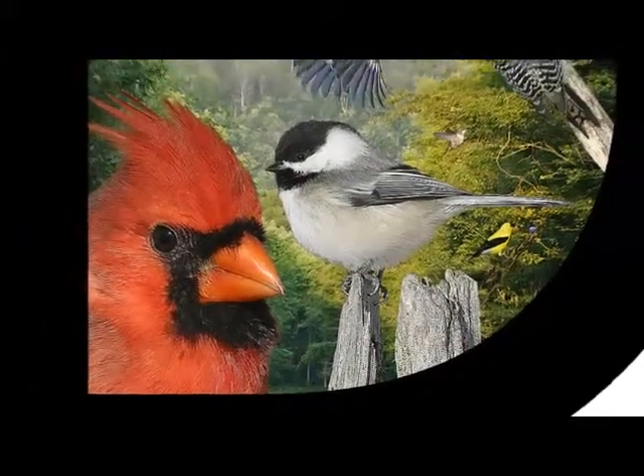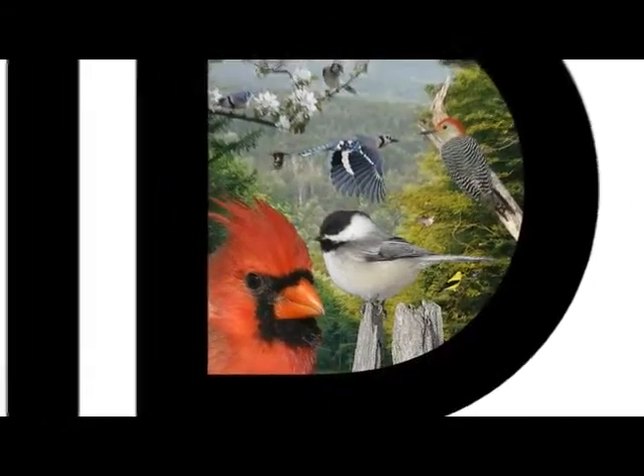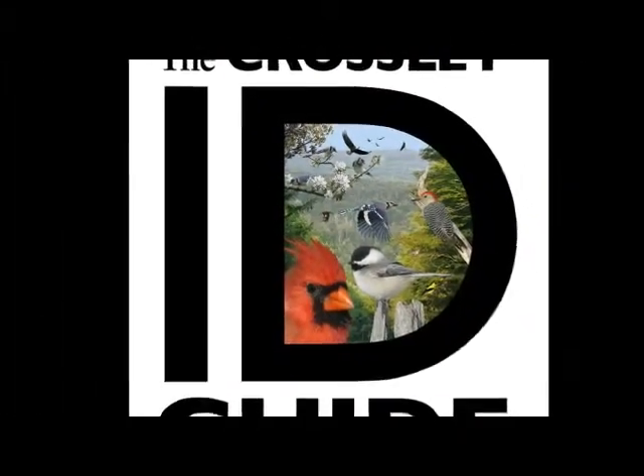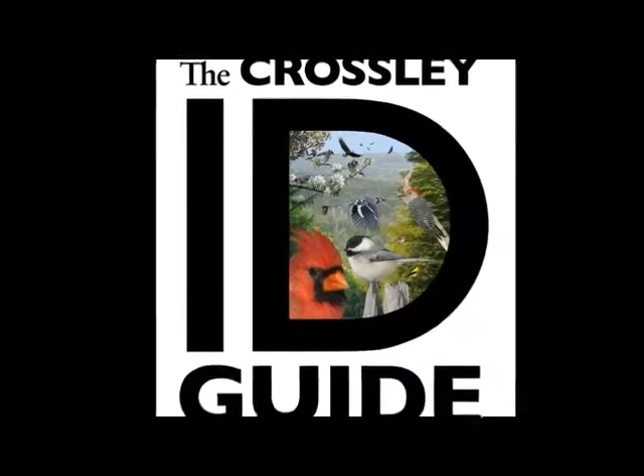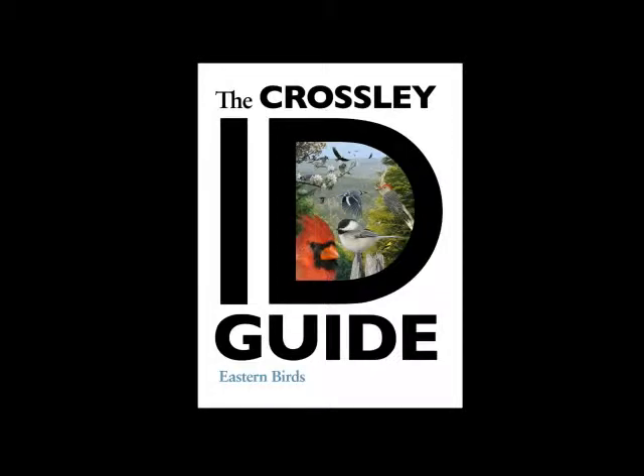I started birding when I was seven years old — it seems like yesterday. I remember getting my first book, real excited, and going out into the field to try and identify all the birds that I was seeing. Coming back and looking at my book, but there was a problem. Reality didn't look like the book.